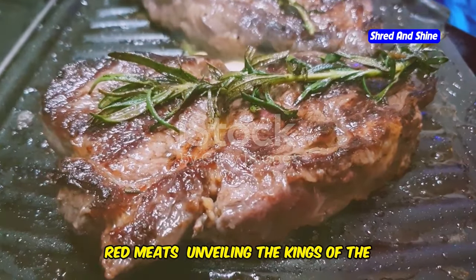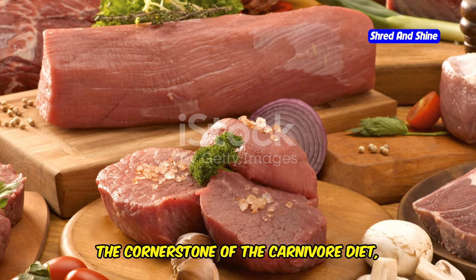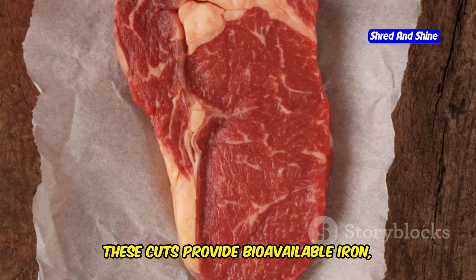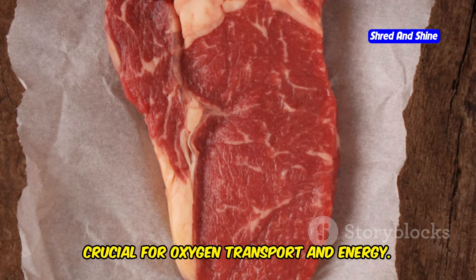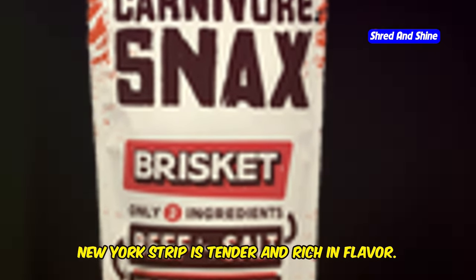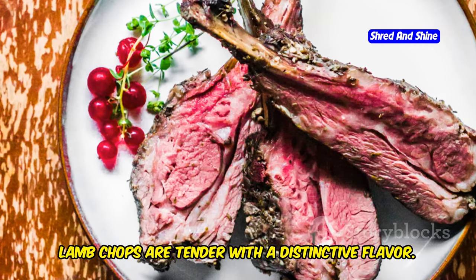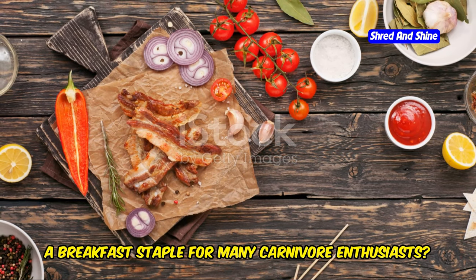Red meats — the cornerstone of the carnivore diet — offer rich flavors and essential nutrients. These cuts provide bioavailable iron, crucial for oxygen transport and energy. Opt for fattier cuts like ribeye for its marbling and buttery texture. New York strip is tender and rich in flavor. Brisket slow-cooked to perfection is a true carnivore delicacy. Lamb chops are tender with a distinctive flavor, and crispy bacon is a breakfast staple for many carnivore enthusiasts.